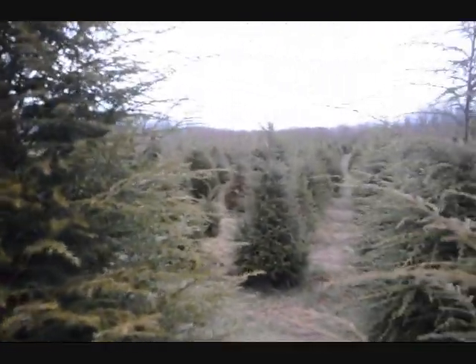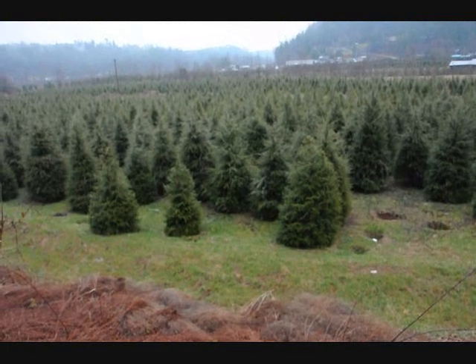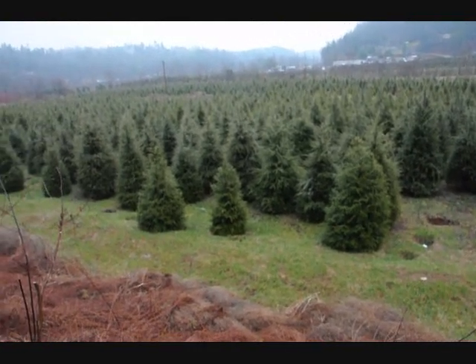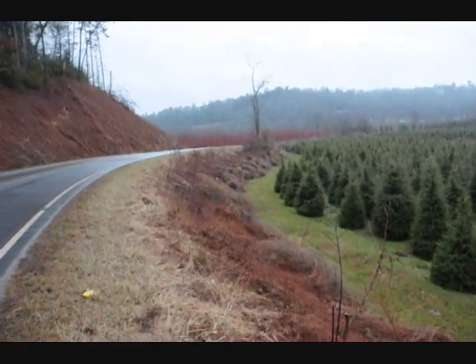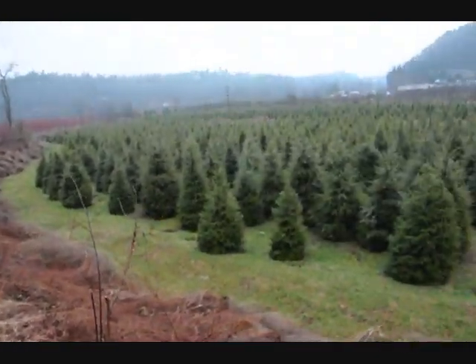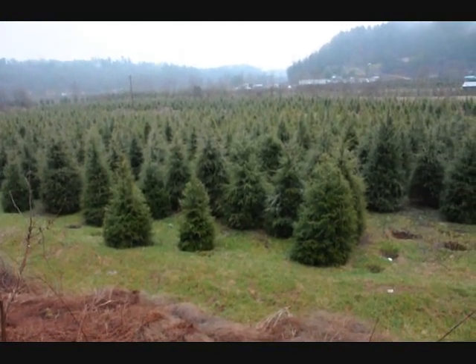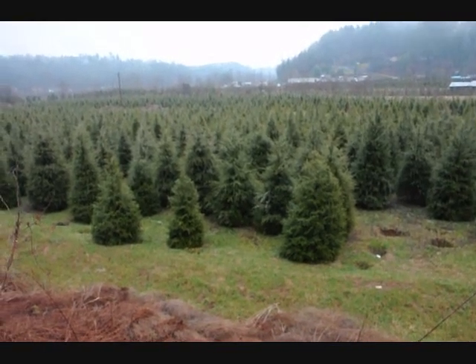Give us a call, 215-651-8329. This is a block of 6 to 7 and 7 to 8 foot Canadian hemlocks. And you can see none of the trees are touching. Any of the trees that were touching were thrown away on the side. Just give us a call, 215-651-8329 for Canadian hemlocks.